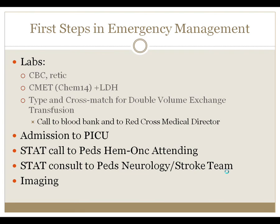Type and cross-match for a double volume exchange transfusion, which is different from a regular type and cross-match. Call the blood bank and also call the Red Cross medical director — they have someone on call 24 hours a day who will help calculate the volume based on the patient's weight and hemoglobin. Admit all patients with a presumed stroke to the PICU, even if clinically stable. Two STAT consults are required: the pediatric hematology attending on call and the pediatric neurology service or stroke team. For hemorrhagic stroke, also get a STAT consult from pediatric neurosurgery.